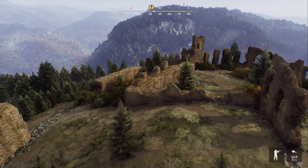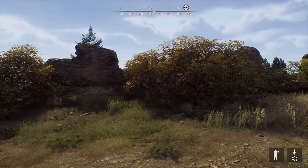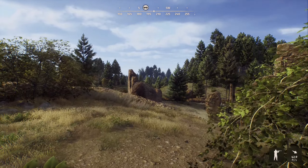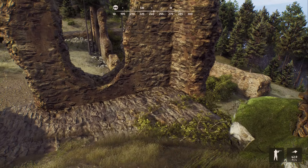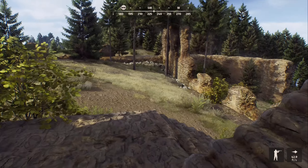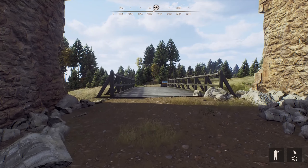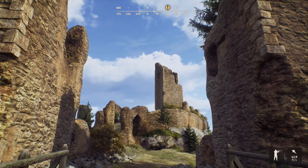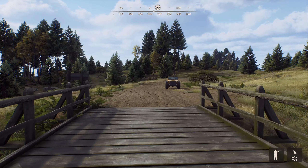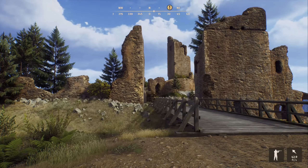I tried to Google it to find out if this place was real or not and I still haven't found anything. Maybe this is not real — if someone else knows otherwise, let me know in the comments. Just like last episode, I couldn't find anything about that other landmark either. I'm not sure if this entire map is fictional or if it's based on an actual place in Transylvania. That was definitely cool to check out, really neat.